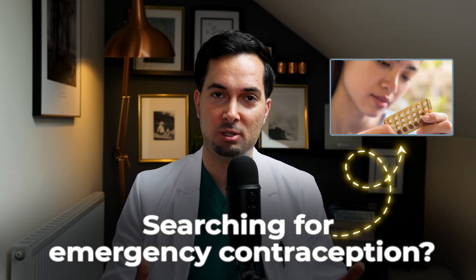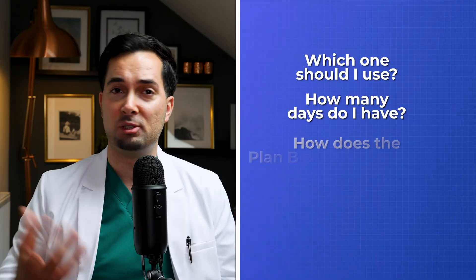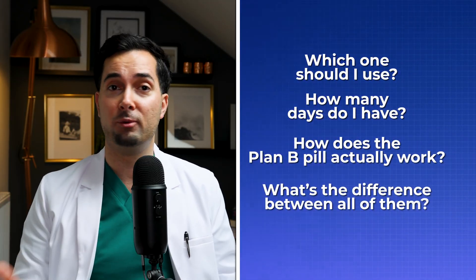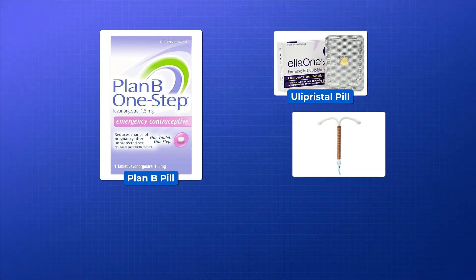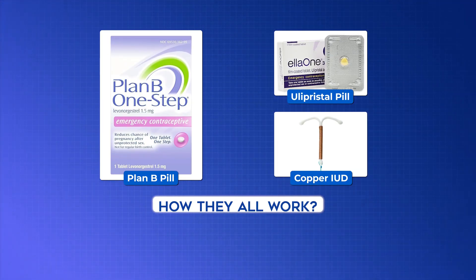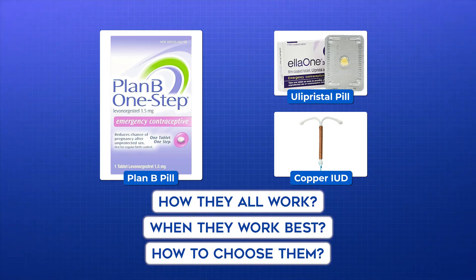If you are searching for emergency contraception and wondering which one should I use, how many days do I have, how does Plan B actually work, and what's the difference between all of them, then this is the video for you. We're going to break down the Plan B pill, the Ulipristal pill, as well as the Copper IUD — comparing how they all work, when they work best, and which one to consider depending on your situation. So sit back, try to relax, and let's dive in.